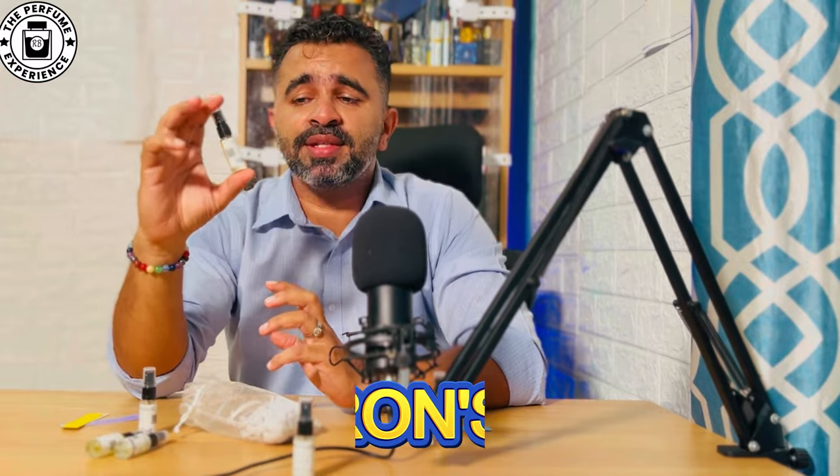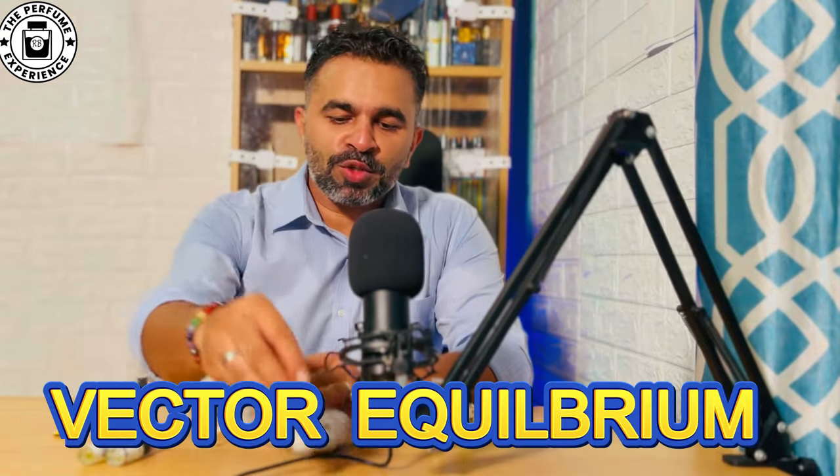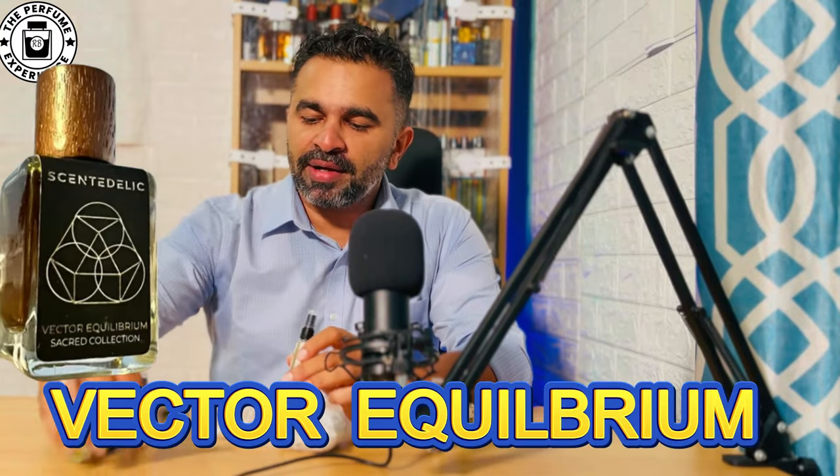This is a good unisex fragrance that both men and women can wear easily. It has a very nice name — I wish there were artwork on this series, it would have been really nice. This is Metatron's Cube.